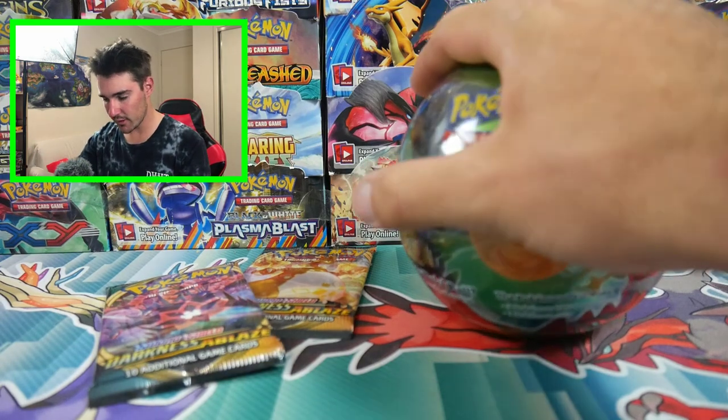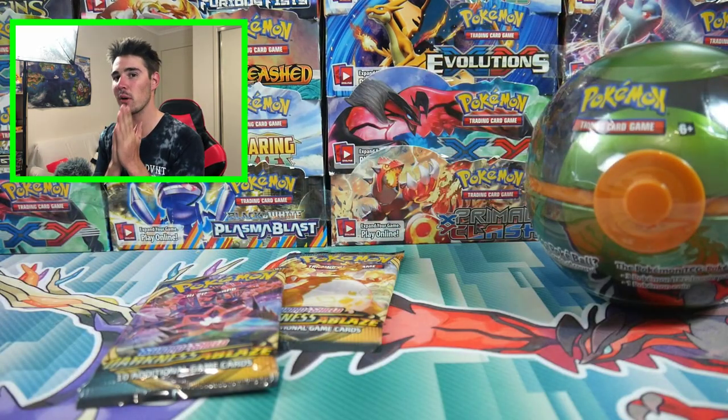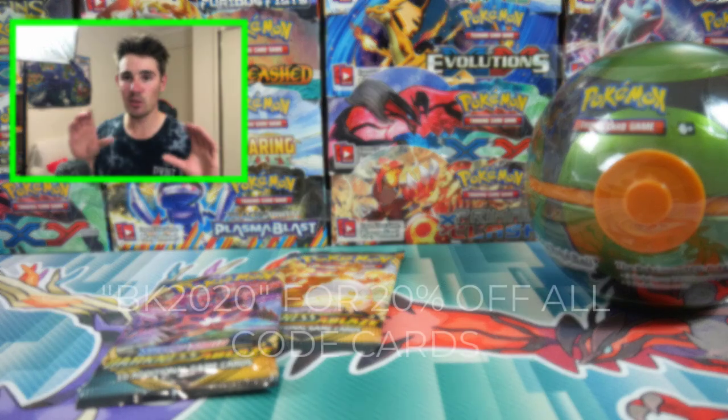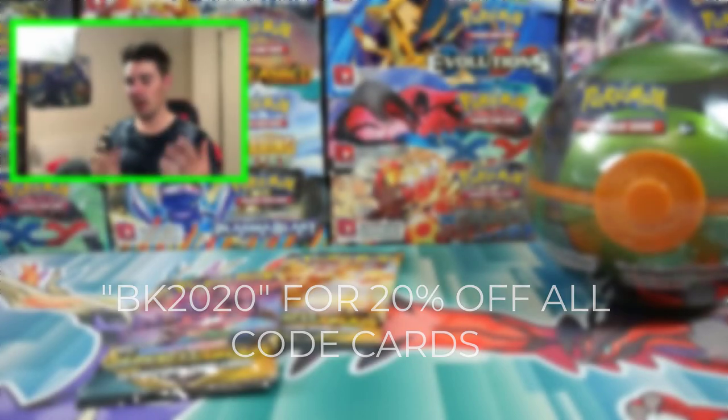Everything except for this — these two booster packs were supplied by Wilds Department Store, so thank you very much. If you guys want to get anything from Wilds Department Store, or get some codes, go hit them up. Use my code BK2020 and you will get 20% off all code cards on the website.